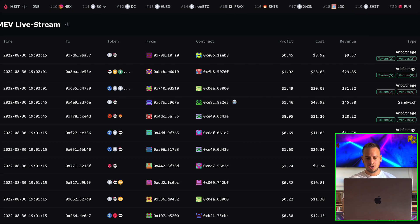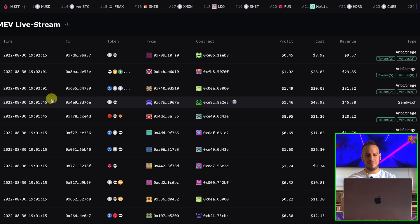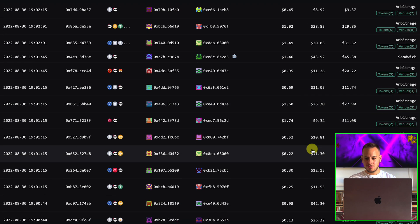You can filter by sandwich, liquidation, lending, and flash loan. This is a real-time live view of MEV happening right now on Ethereum. You can also change to BNB chain. You can see the profit, cost, and revenue for each transaction — super interesting.